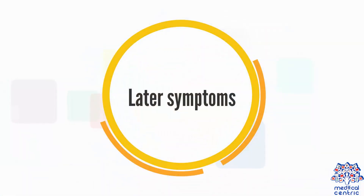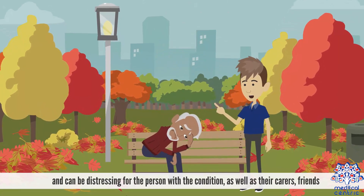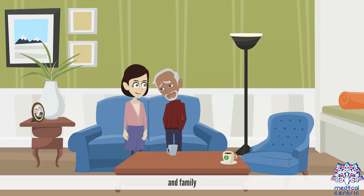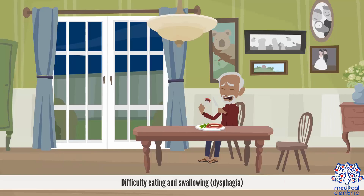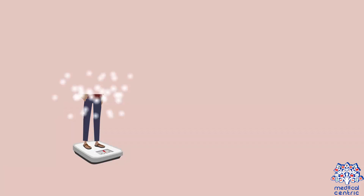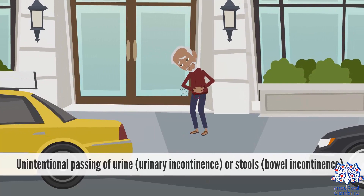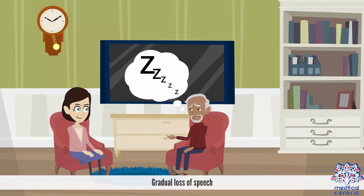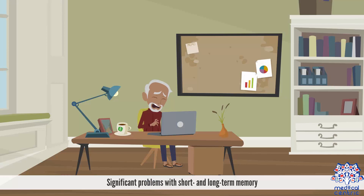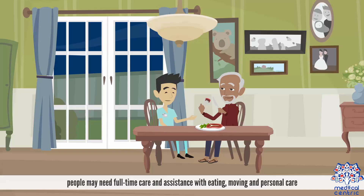Later symptoms. In the later stages of Alzheimer's disease, the symptoms become increasingly severe and can be distressing for the person with the condition, as well as their carers, friends, and family. Difficulty eating and swallowing, also known as dysphagia. Difficulty changing position or moving around without assistance. Weight loss, sometimes severe. Unintentional passing of urine, or urinary incontinence, or stools, bowel incontinence. Gradual loss of speech. Significant problems with short and long-term memory. In the severe stages, people may need full-time care and assistance with eating, moving, and personal care.